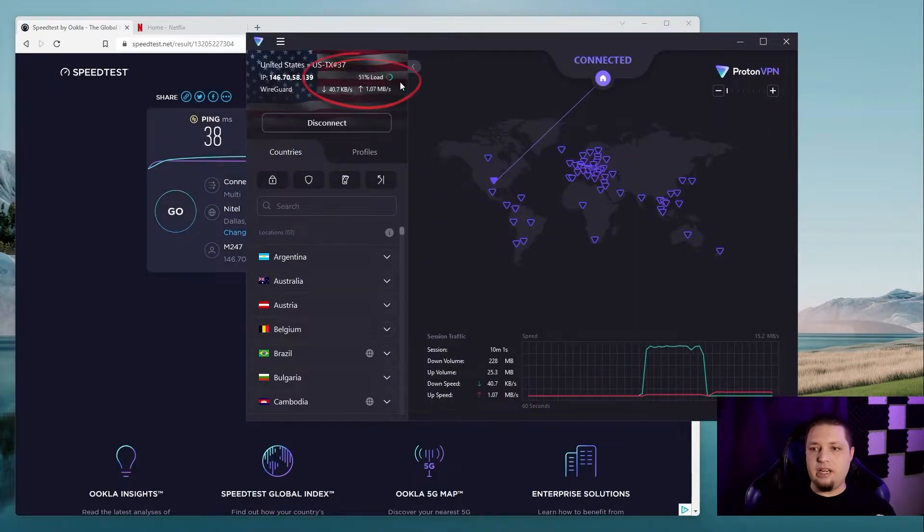I'm definitely around or above the average I get on a lot of these VPN services. Cannot complain about that speed. It says the server I'm connected to is at 51% load — I do like that they tell you how loaded the server you're on is. Not my favorite VPN, but my favorite VPNs could probably pick up a few tricks.